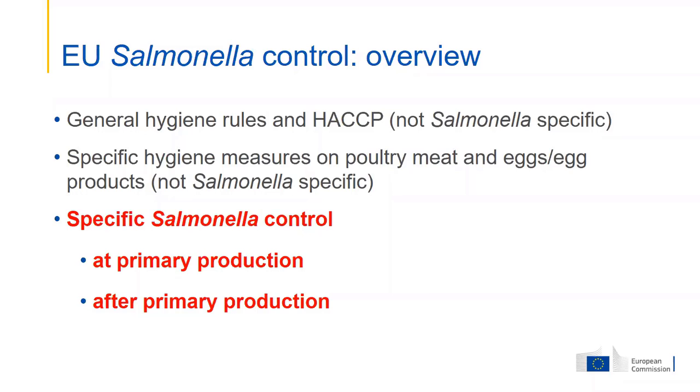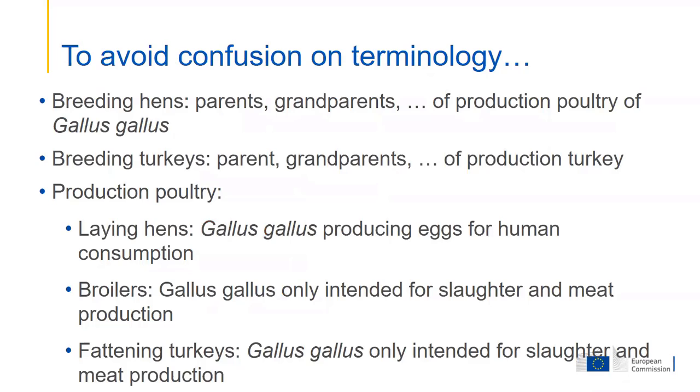Just to avoid some problem with wording — sometimes we use different wording. The wording you see here is the wording I'm going to use for the presentation. That's also the wording you will find in EU legislation, just for clarity in case you are used to other wordings.